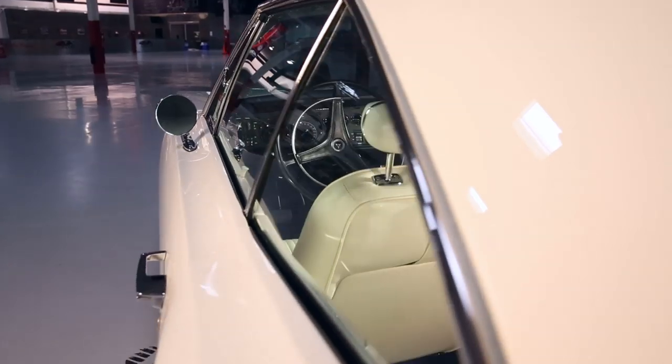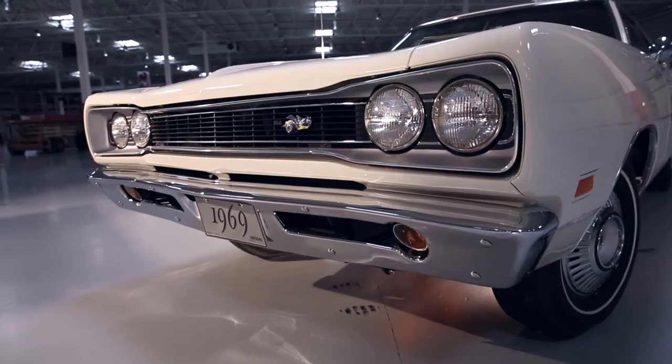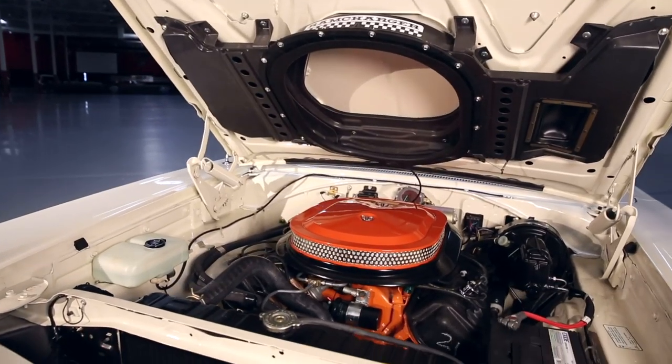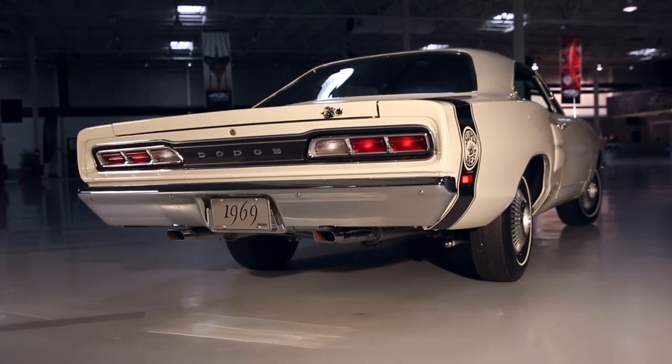This thing kind of dropped down from heaven on me, actually. The car had already been sold. Months later, the guy with that car said, 'Are you still interested in that white Hemi car?' And I said, 'Of course.' He said, 'Well, my friend couldn't come up with the money to buy it.'